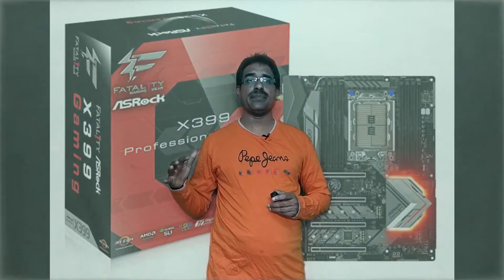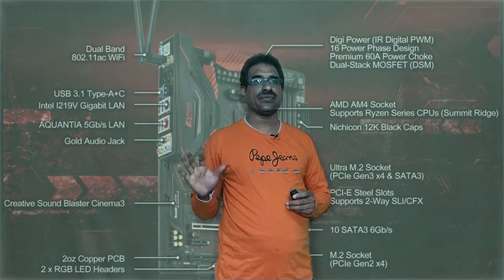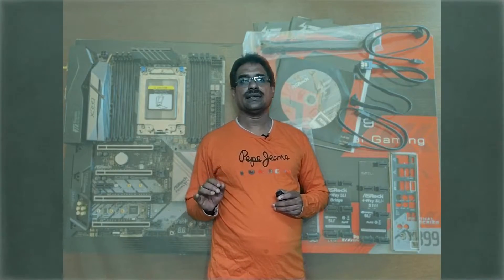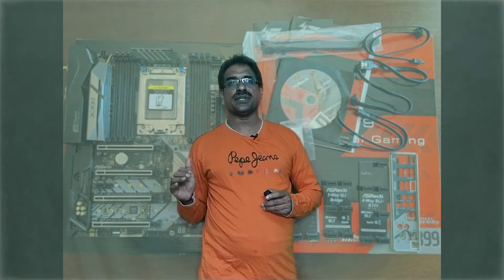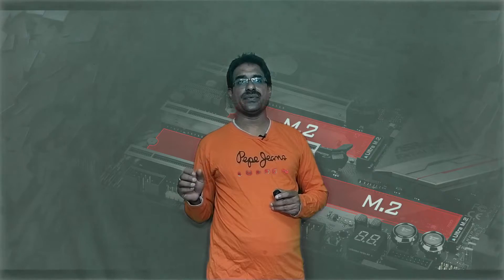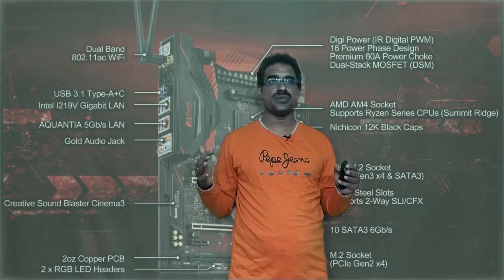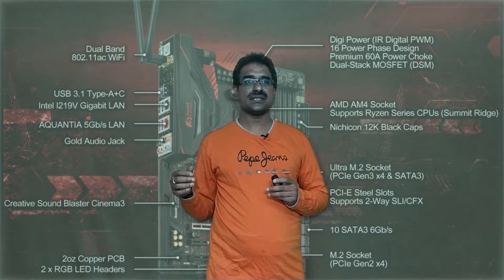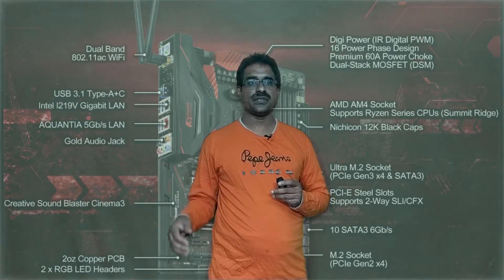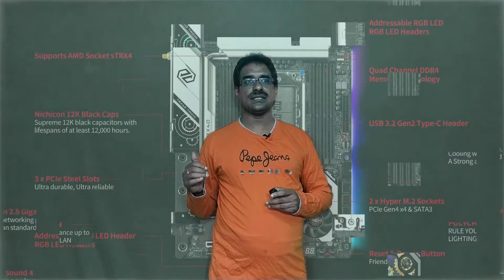The best AMD Ryzen Threadripper motherboard is the ASUS ROG X399 Professional Gaming TR4. It is an ATX form factor with TR4 socket and AMD X399 chipset. Memory supports quad channel DDR4 up to 3200 MHz and up to 128GB. Multiple GPU support includes four-way SLI and CrossFire. It features awesome RGB LEDs, but is really expensive.